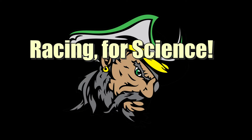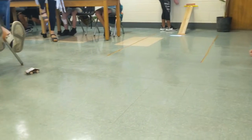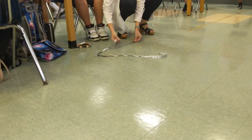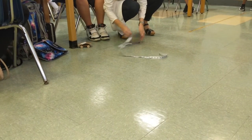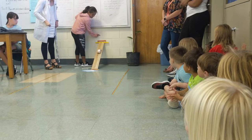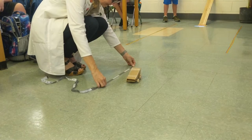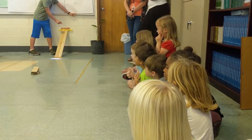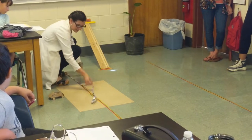Ready, set, go! So we are looking here at 342 — 330 centimeters. 79 centimeters.